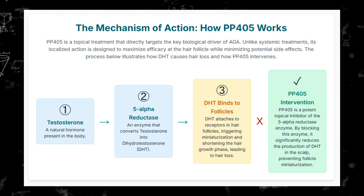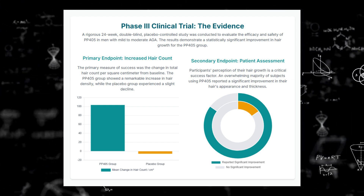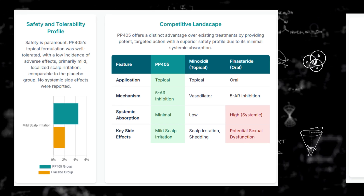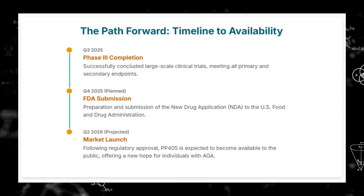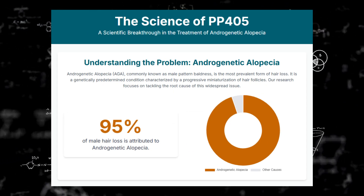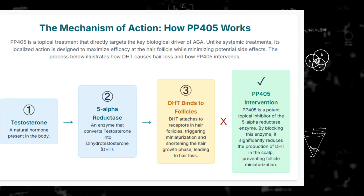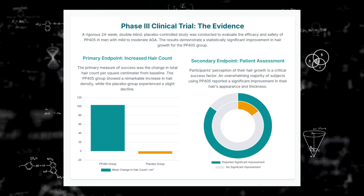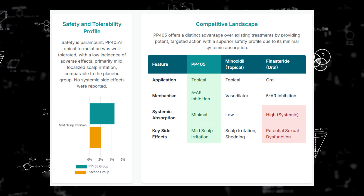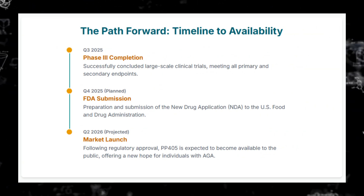The safety profile looked excellent in that Phase 2a trial — it was well-tolerated. And crucially, they found no detectable systemic absorption, so the drug seems to stay right there on the scalp where you apply it, minimizing risks of side effects elsewhere in the body. No serious adverse events were reported. And the efficacy — after only eight weeks, which is quite fast, 31% of the men in the trial who had more significant hair loss saw a greater than 20% increase in hair density. That was statistically significant compared to the placebo group, where the increase was 0%.